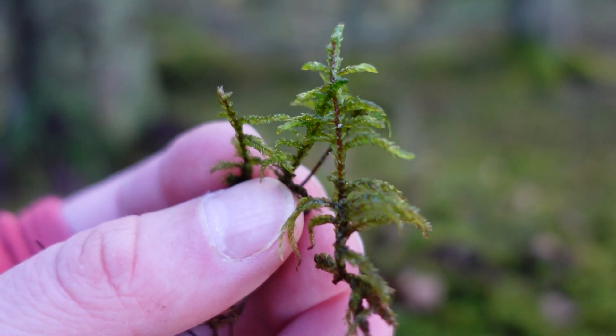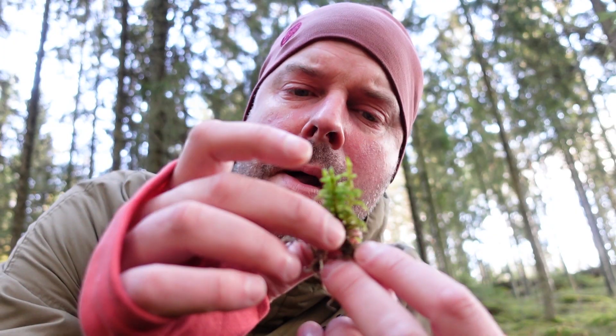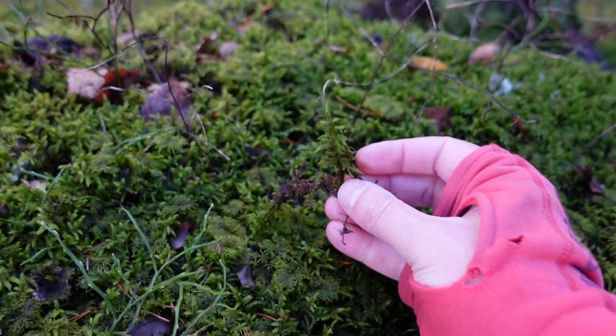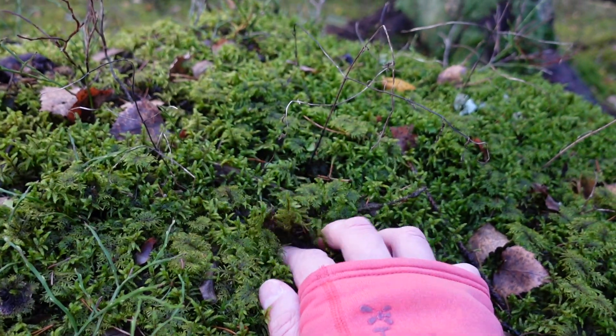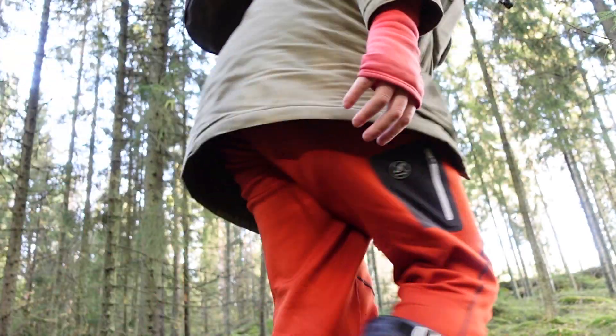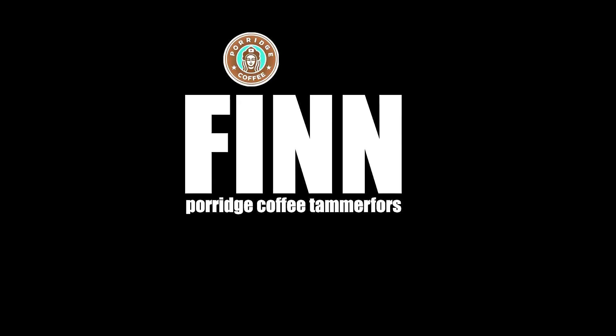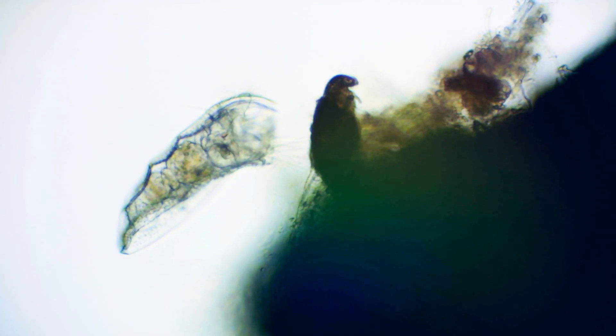Safari is over. Thank you for coming along today, and please come again. Take care, and don't forget to always put back your moss sample — especially now that you know that it's full of micro-wildlife. I found another one! This is just fantastic.